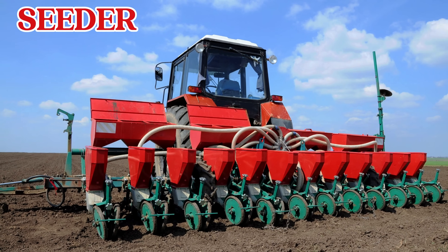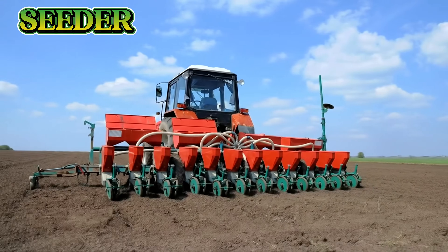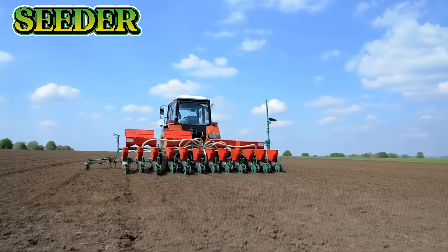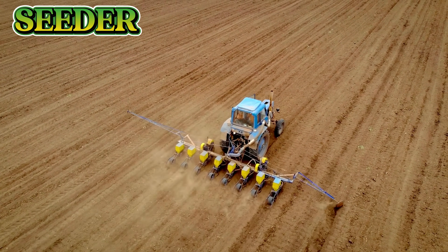This is a seeder. A seeder spreads seeds evenly across the soil. It helps farmers plant large areas quickly and perfectly straight, saving time and energy.